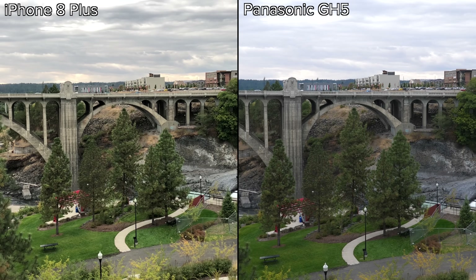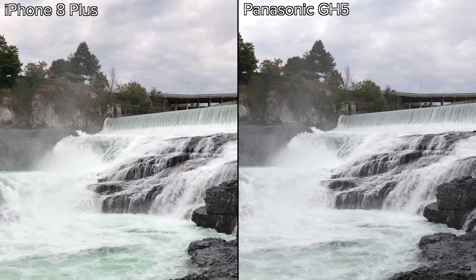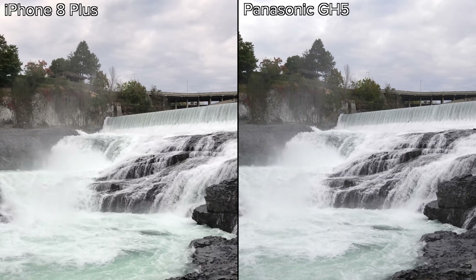Even though the iPhone didn't fare well in low light, we were really surprised by how well it compared in our outdoor shots. Some of the tests were so close it would be hard to tell in a blind comparison. Apple is clearly taking big steps forward in camera technology, and those investments paid off in the iPhone 8 Plus. However, while the iPhone video quality comes closer than ever to footage shot on a professional camera, it's not quite there yet.